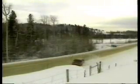Loss of control causes many fatalities every winter. So know what to do if this happens to you.